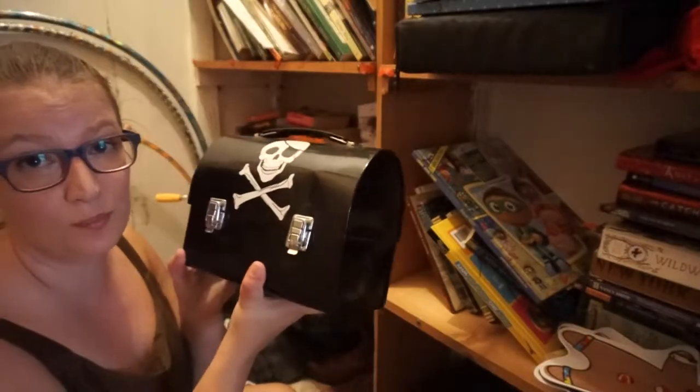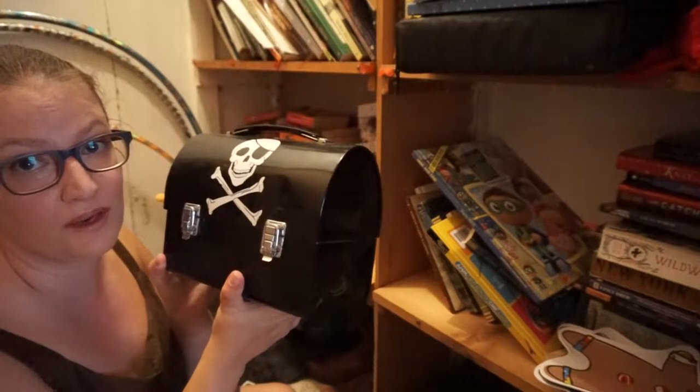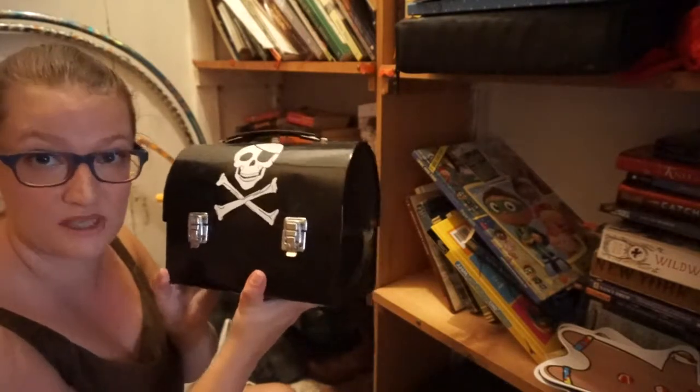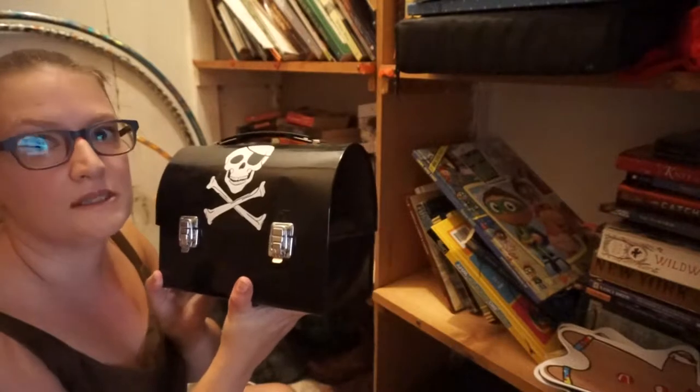This is my old Sculpey. I should just throw it out because it's almost unusable. If you have any hints or tricks or tips on how to revive old Sculpey, please let me know.